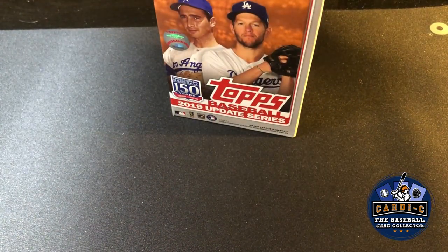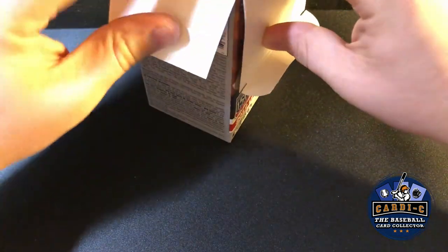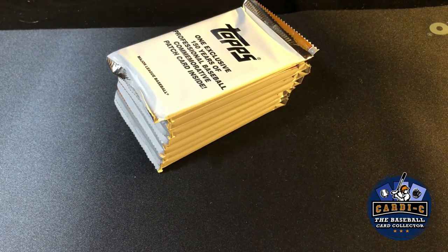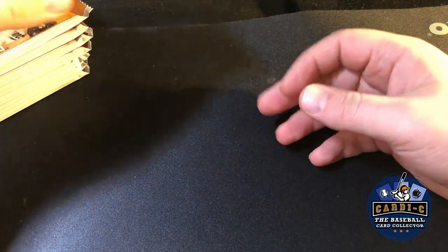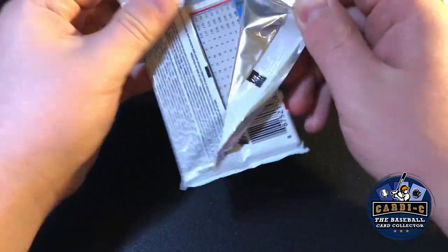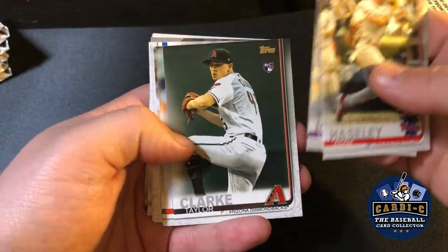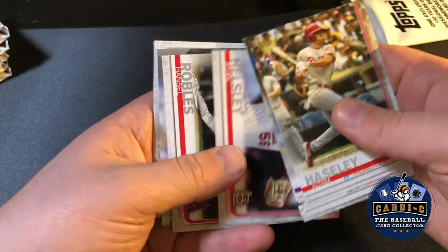In here we're looking for the numbered parallels of the key rookies in the set — you all know who those are by now. We got Ki-Bo, I think Rios is in here, Ki-Bo Chavis, Will Smith, Mike Yastrzemski. Most of the chase rookies in this product — we're looking for short prints and those low-numbered parallels, hopefully of the rookies.